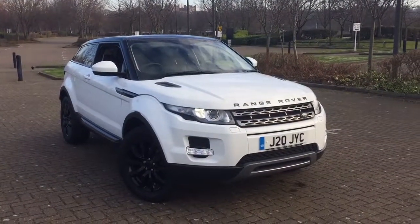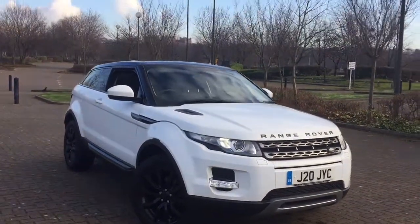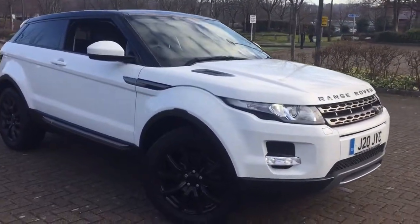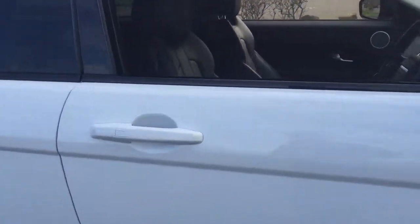Here we have a 2014 Range Rover Evoque 2.2 SD4 PureTech Coupe, finished in the most popular colour combination of white and black. This car features 18 inch black alloy wheels, factory fitted rear privacy glass, and full black leather interior.